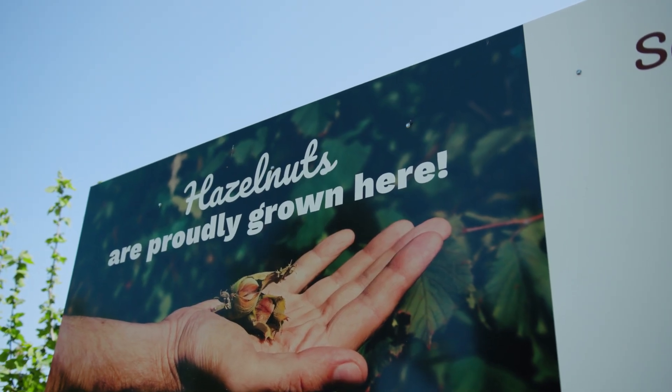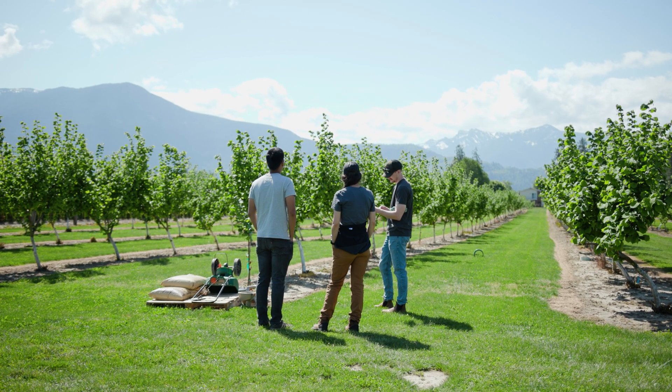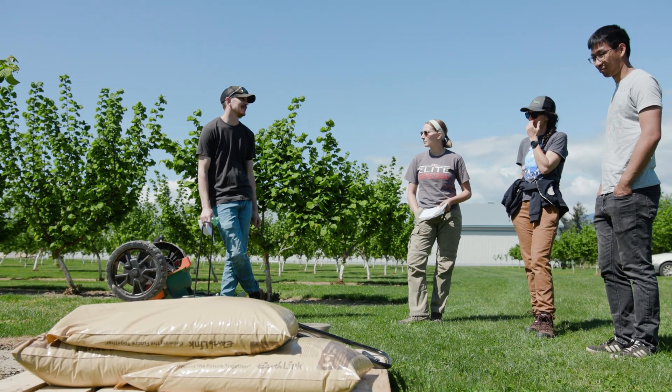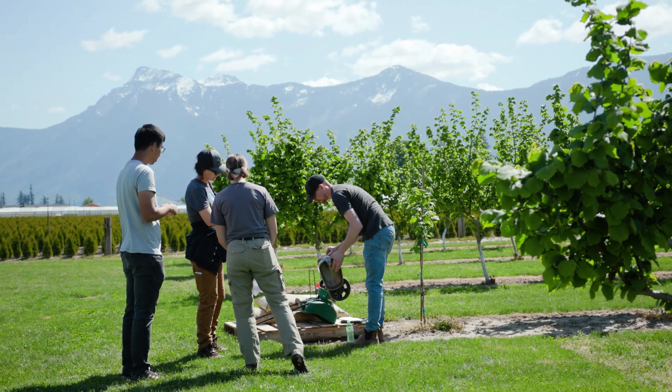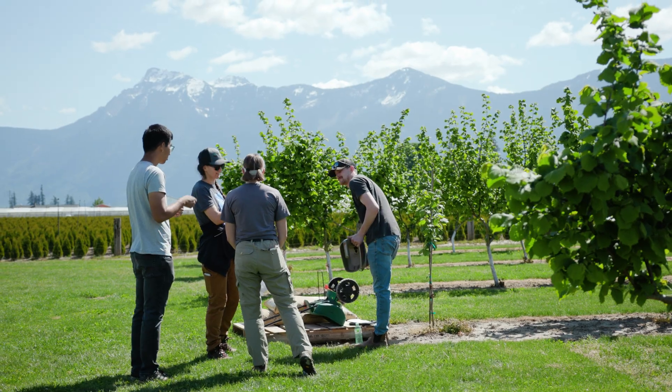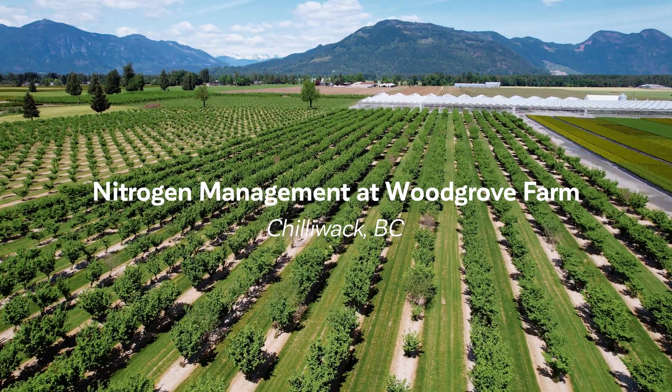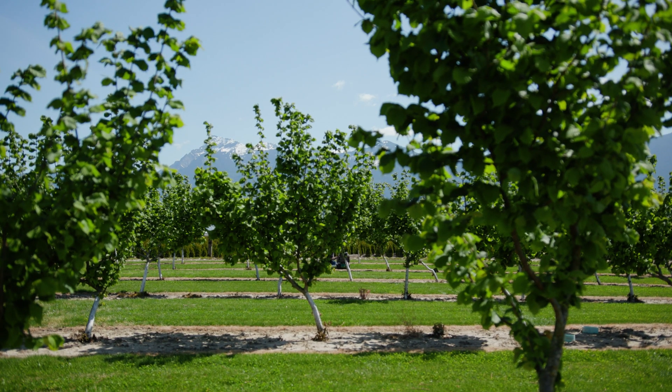The BC Living Labs is an on-farm, farmer-led research project that really is around looking to mitigate climate change while also answering questions and supporting farms in their development and growth. It's a really interesting project where we actually get to work with farmers — they're the ones who have the questions, they're the ones who are looking for solutions, and we get to come alongside them and help them answer those.